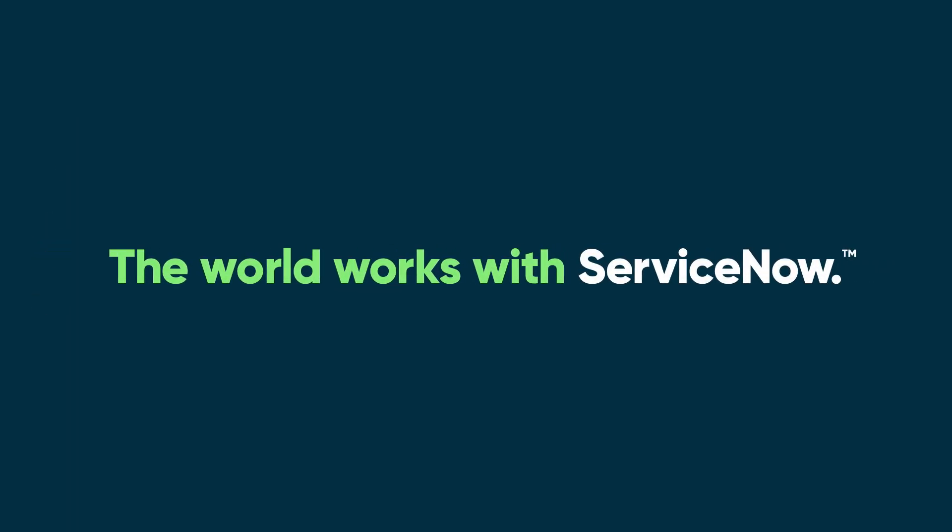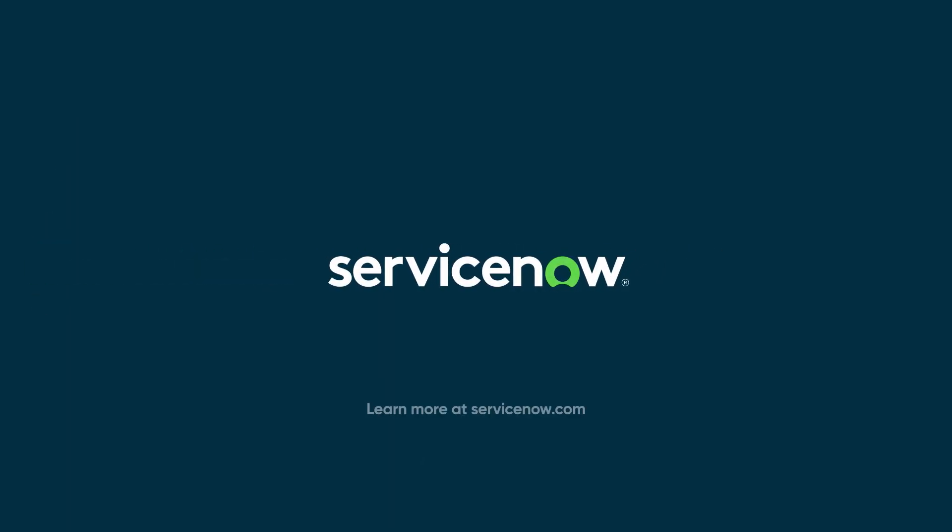Focus on your employees' technology experience. Learn more about ServiceNow Digital End-User Experience. Speak to a representative today.